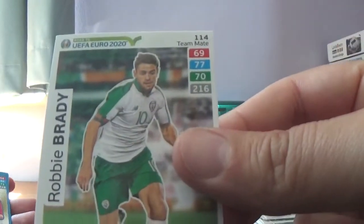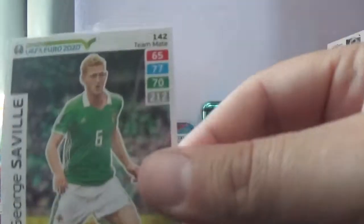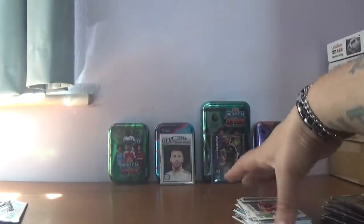On to the next packet, which is a Lewandowski variation. We start with Robbie Brady. Then we have a fan's favourite, Lassa Shone of Denmark. And the base are Pecorich of Slovakia, Saville of Northern Ireland, Marco Verratti of PSG in Italy, and Jan Vertonghen of Belgium and Spurs.